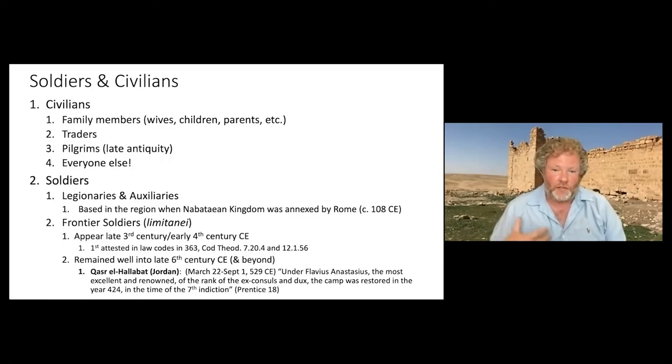As for who I'm talking about — it's the soldiers and civilians. Amongst the civilians my primary interest is in family members: wives, children, parents, etc., though I'm also interested in traders engaged in economic activities with the Roman soldiers, and pilgrims in late antiquity when the whole region and empire become Christianized. Pilgrimage becomes a big industry and may pass through forts and fortifications. In the first half of this project, from 100 to about 300 CE, many soldiers are traditional legionaries and auxiliaries who were based in the region when the Nabataean Kingdom was annexed by Rome.